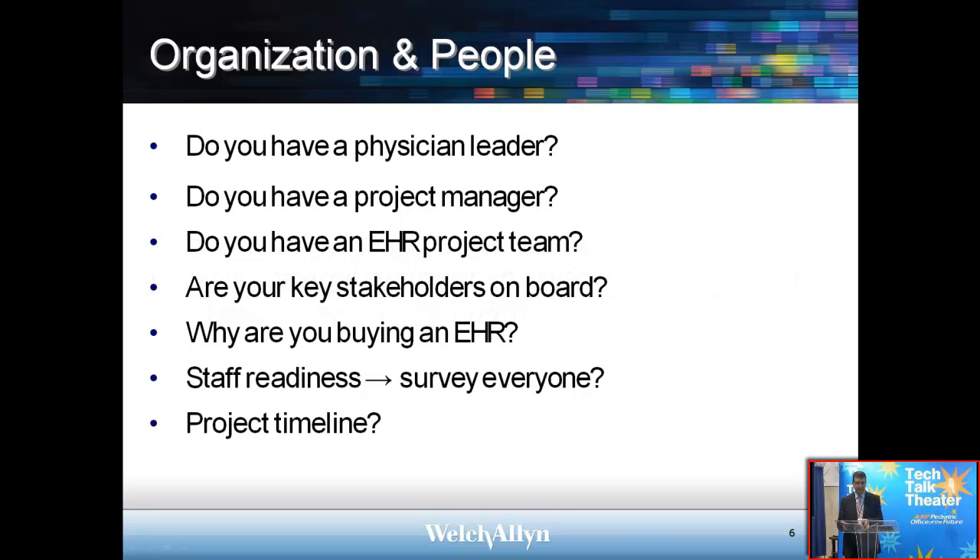Organizations and people — moving on to the next slide. Do you have a physician leader? This is a project — a major implementation project — and every project requires a champion. We recommend that a physician in the practice actually become that champion. You may also want to select a project manager, someone a bit more detail-oriented to follow this project through from start to finish. Make sure all the key stakeholders are on board, including your staff. Having them appreciate what's coming and surveying them while providing an understanding of the project timeline is important.